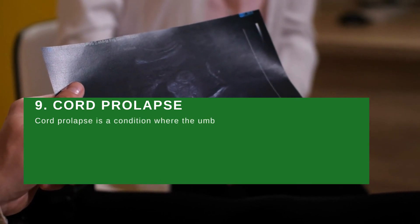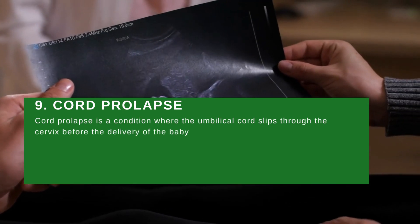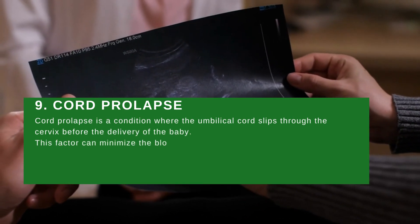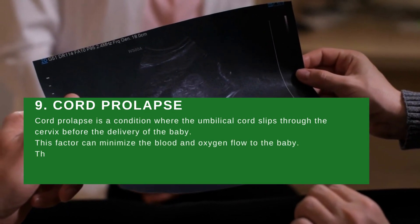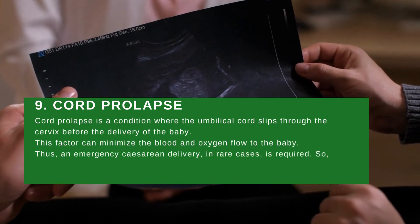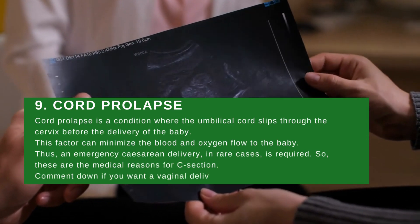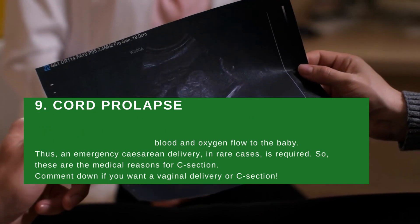Medical reason number nine: cord prolapse. Cord prolapse is a condition where the umbilical cord slips through the cervix before the delivery of the baby. This can minimize blood and oxygen flow to the baby, and thus an emergency caesarean delivery is required in such cases. These are the nine medical reasons for C-section.